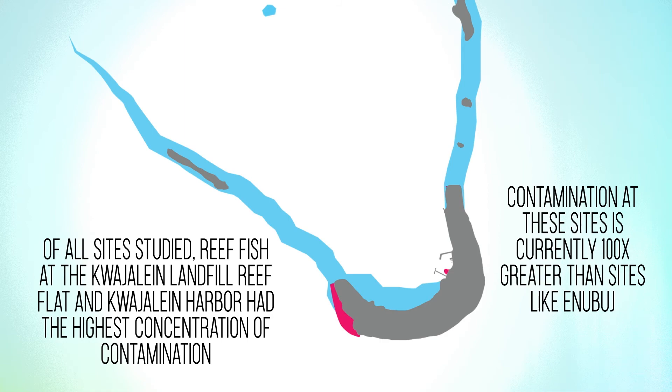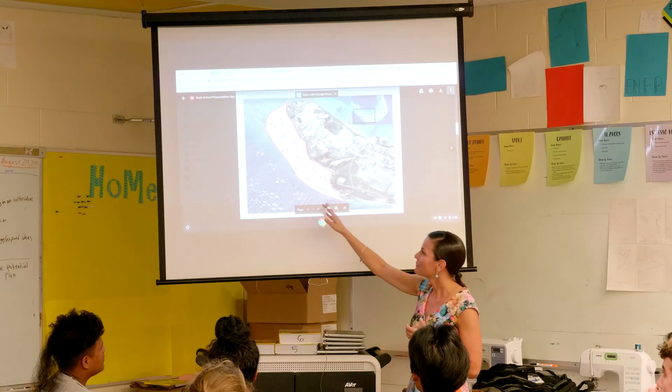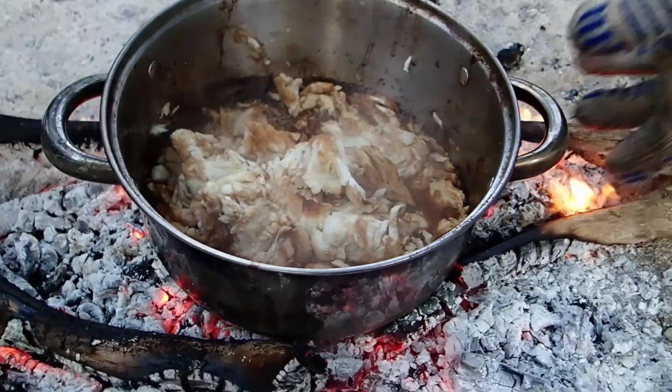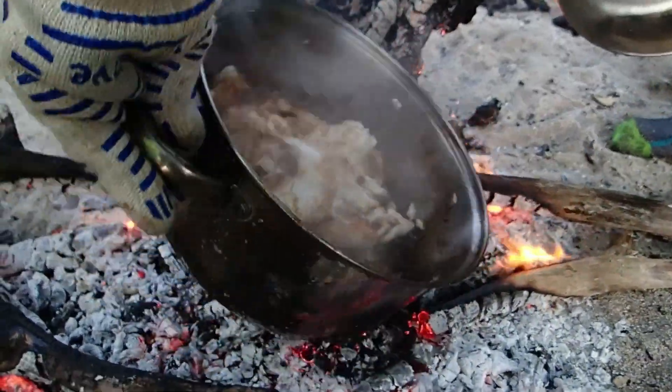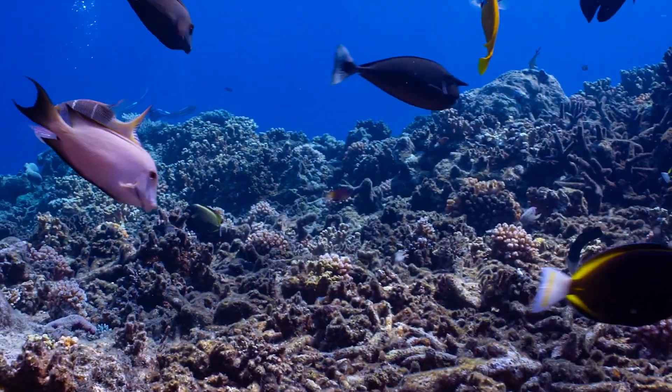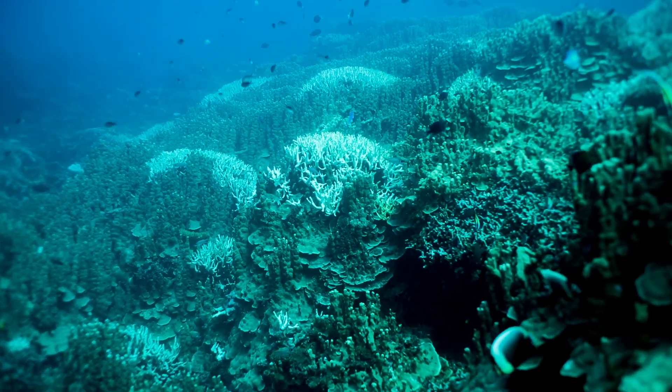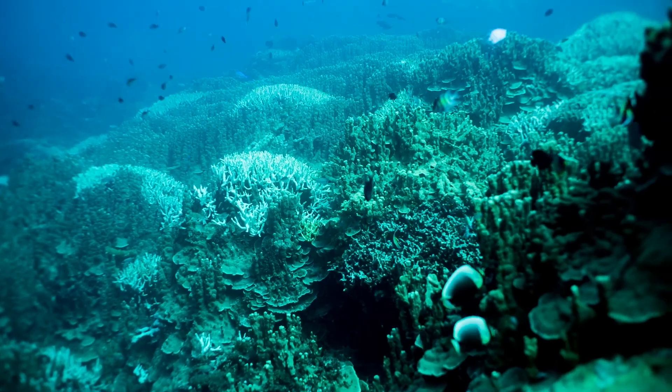Ruth emphasized that the study's health risk findings are based on modeling and predict increased risks based on subsistence fisherman exposure assumptions. Eating contaminated reef fish, even daily, does not guarantee one will experience negative health effects. Long-term, near-daily consumption poses an increased risk of cancer and other negative health effects, but does not automatically mean someone will get a disease or negative health outcome.